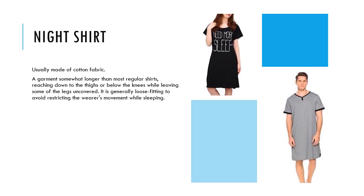Night shirt: usually made of cotton fabric. It is a garment somewhat longer than most regular shirts, reaching down to the thighs or below the knees while leaving some of the legs uncovered. It is generally loose fitting to avoid restricting the wearer's movement while sleeping.